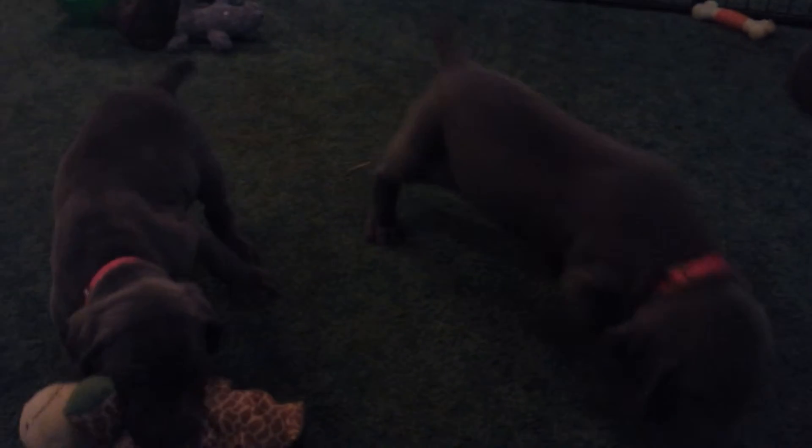You'll have to excuse the barking in the background there. One of our males is mad at us right now — he's wanting to get out and play again.